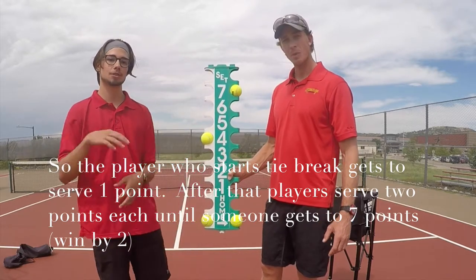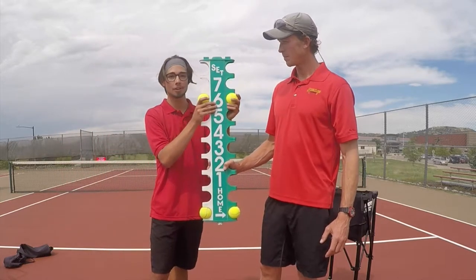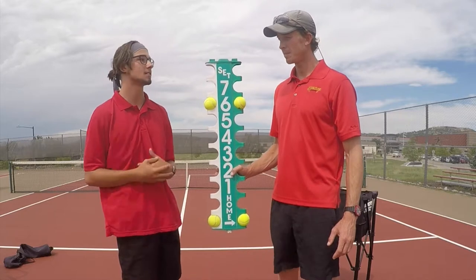We're always alternating two serves, two serves. Once you get to seven you win. But let's say we tied again at six-all — that's where win-by-two scoring kicks in. It's not as intense, so it's okay to win nine to seven or ten to eight, something like that.